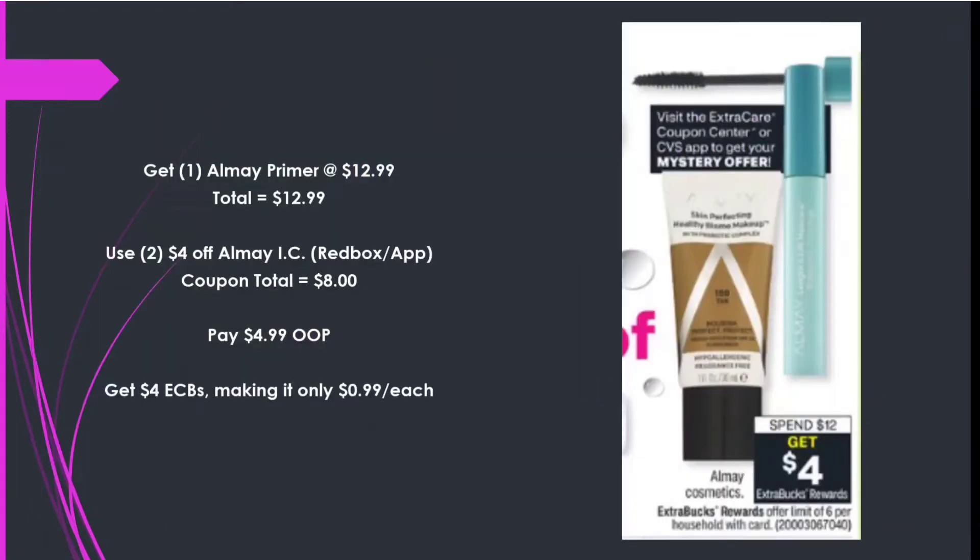Next is Almay — Spend $12 Get a $4 Extra Care Buck. Picking up an Almay Primer at $12.99. I have two $4 off Almay instant coupons on my account — coupon total $8 — paying $4.99 out of pocket and getting back that $4 Extra Care Buck, making it only 99 cents.